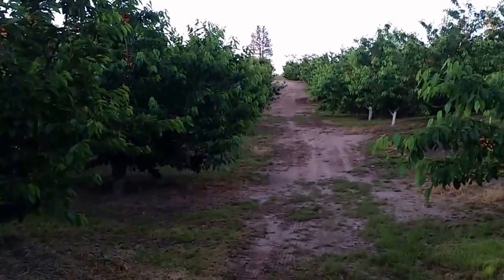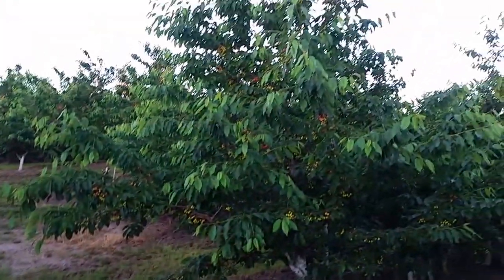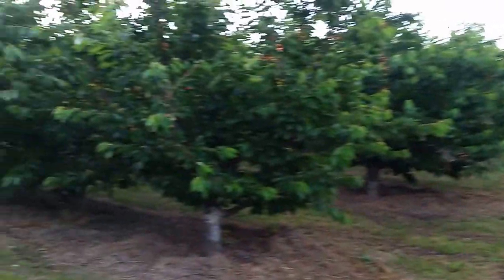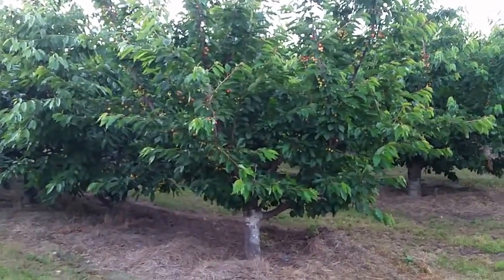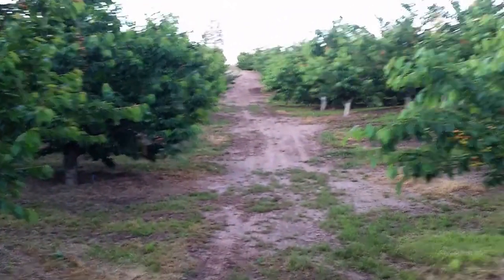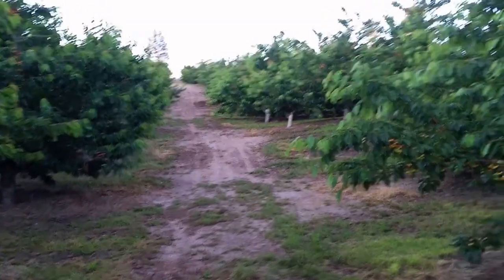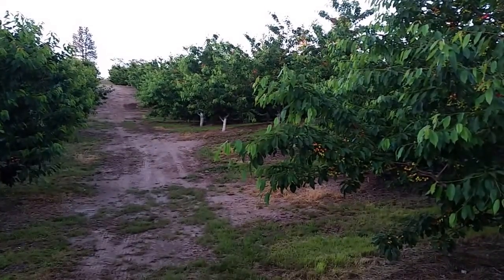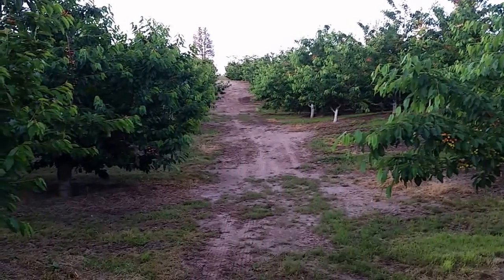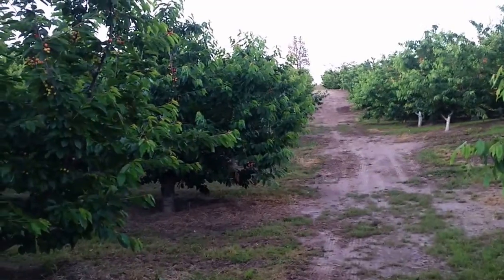Here we are at the Stinson block. We're standing between the Reginas you can see here on the right and the Skeenas on the left hand side. I wanted to show you something that I really like about what I see here on this block, and that is the amount of shoot extension that we continue to see even though we are fairly well into the growing season.